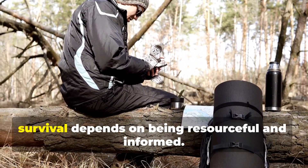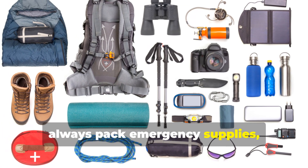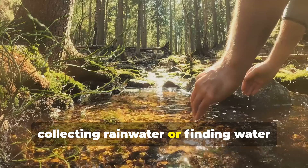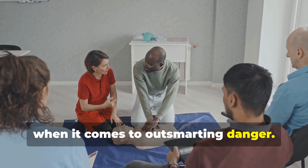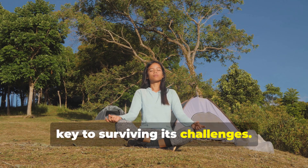Remember, survival depends on being resourceful and informed. Before venturing out, always pack emergency supplies including a solar still or a portable desalination kit. Learn basic survival skills like collecting rainwater or finding water sources in the wild. Knowledge can be your greatest weapon when it comes to outsmarting danger. Respecting nature and being prepared is key to surviving its challenges.